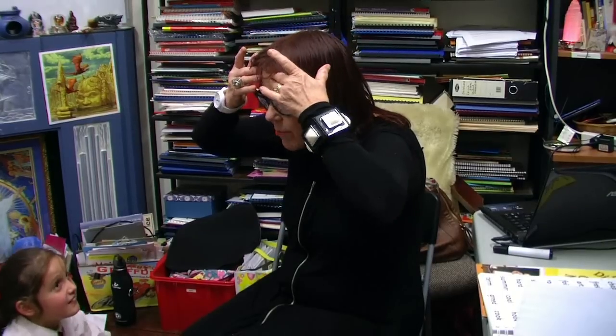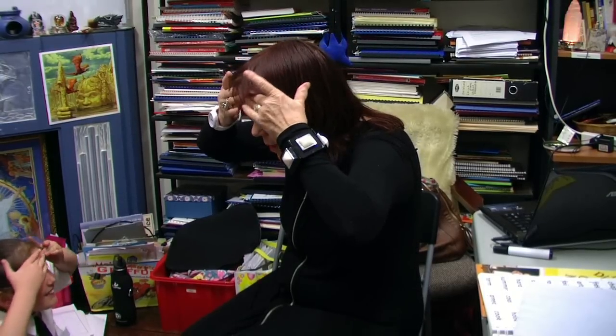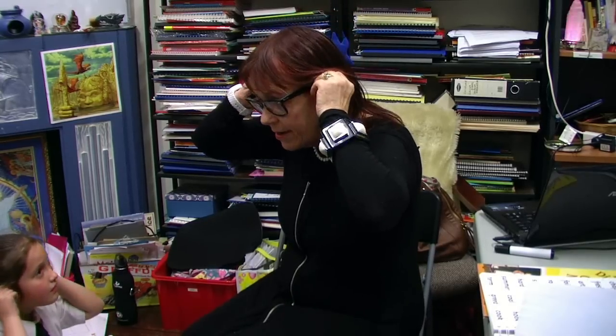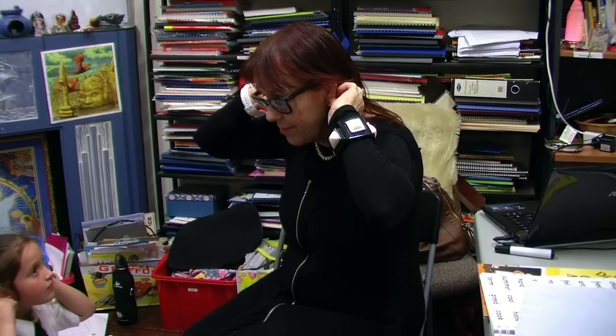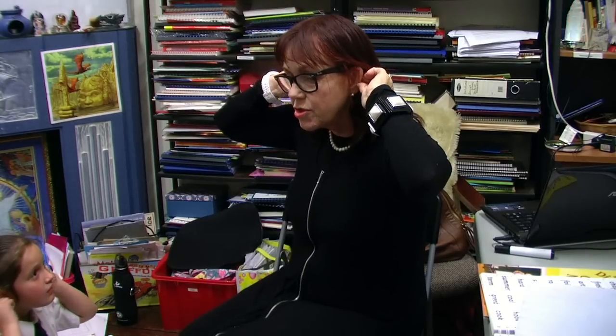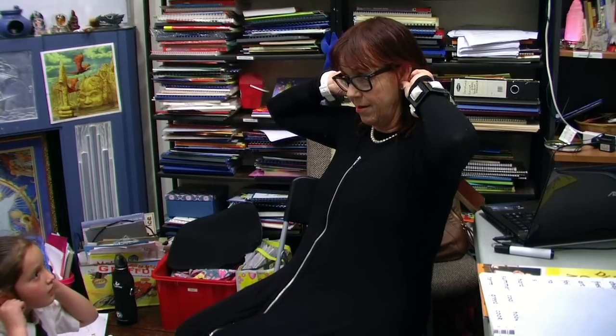Let's rub our positive points because we know when we do some brain stimulation it helps our brains. Now we're going to do brain boost. We're going to rub our ears from the top to the bottom four times. That's one. Back up again. Two. And three. And again. Four. Fantastic.